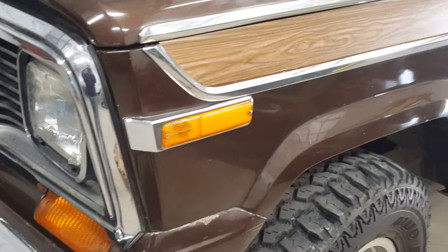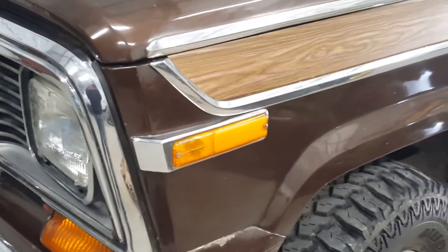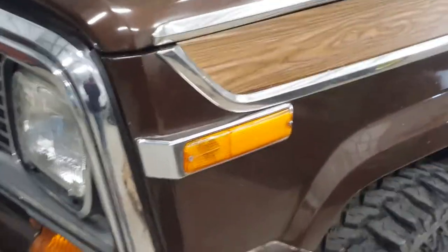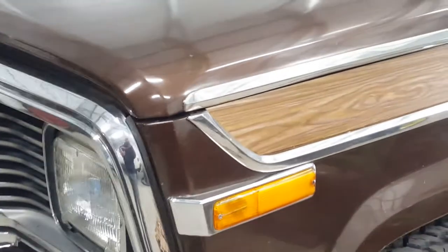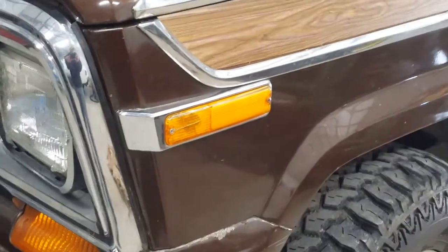Now we're going to look at this turn signal slash reflector. They got after Jeep to put these in, and originally I think they only had the ones down there. But instead of coming up with a fancy design to integrate it with the headlight and everything, they just bolted it into the fender. It worked.